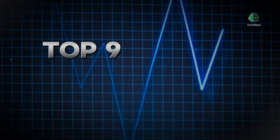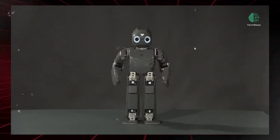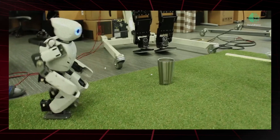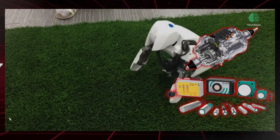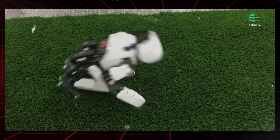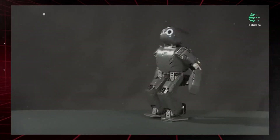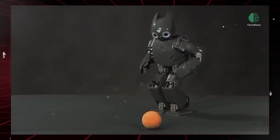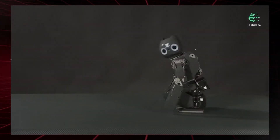Top 9: Darwin OP by Robotis — Programmable Humanoid Robot Kit. Robotis's Darwin OP Programmable Humanoid Robot Kit provides users with all the necessary components to build their own humanoid robot, including servo motors, sensors, controller boards, and software. With advanced programming capabilities, users can create custom movements and behaviors, making Darwin OP ideal for robotics research and development projects. Its versatile design allows it to perform various tasks and demonstrate complex motions.